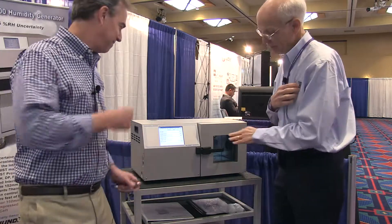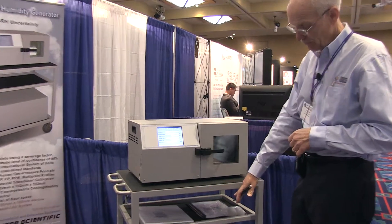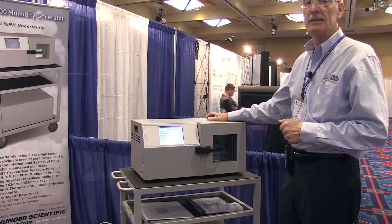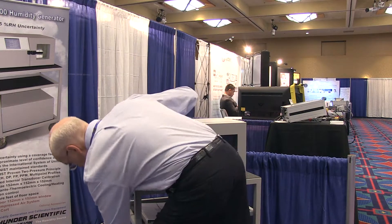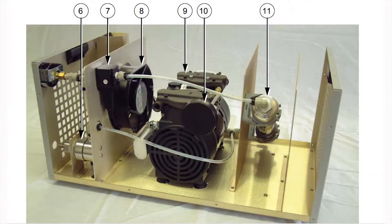We have the system powered up. We're also going to power up the air compressor accessory, which provides the air supply for the unit. It's most important with the generator to have an oil-free and stable air supply — we've got to generate 150 pounds on that saturator, but we want that pressure very stable. This component is a simple oil-less air compressor, packaged in an air-circulated ventilated box. It has an air dryer on board, so we get very good, clean, filtered air to the 1200.